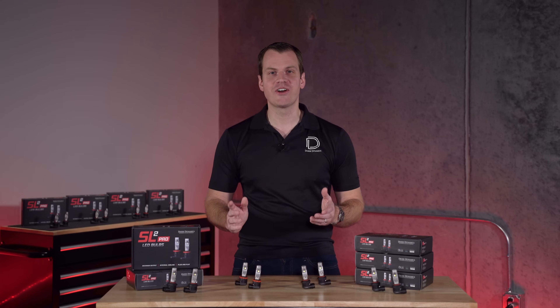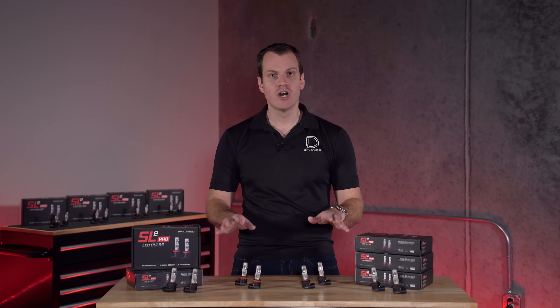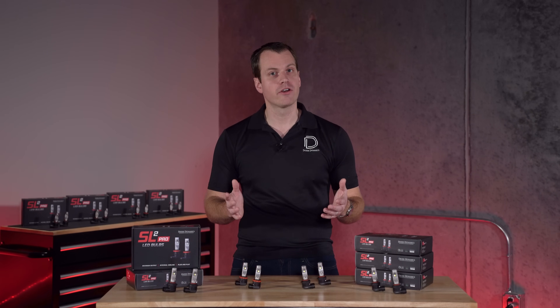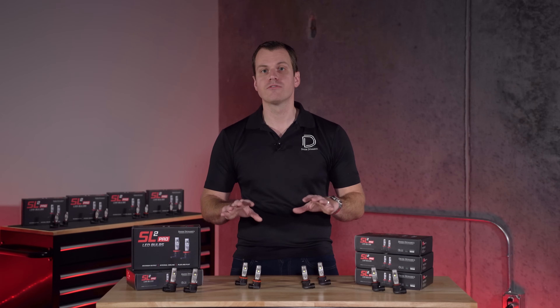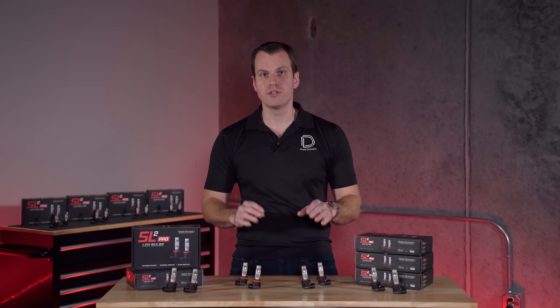Now before we get started, I do want to say these LED bulbs, along with every other LED bulb on the market, are not legal for use in your headlights on roads in the United States. If you live in another area, or you're using a complete off-road vehicle, it's just fine. You can also use them in your fog lamps, but in the United States, no go for on-road use in your headlights.